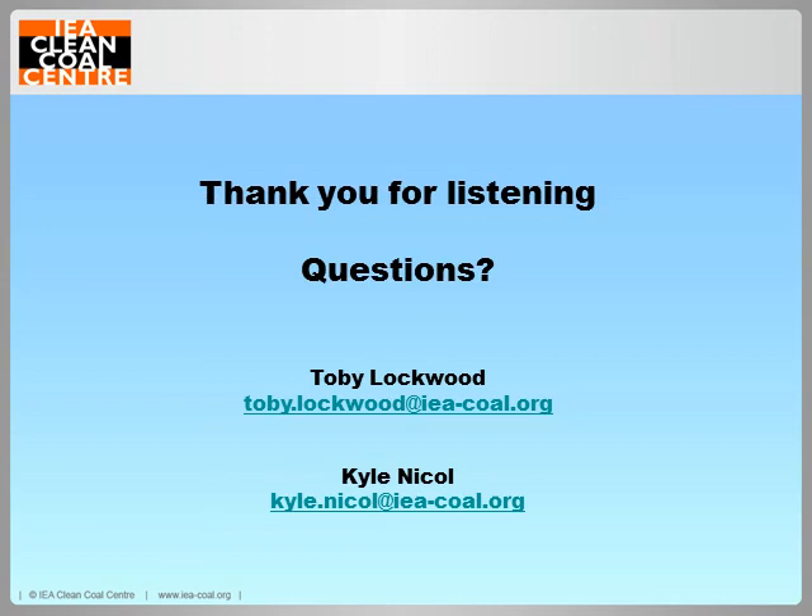Thank you for listening to the first IEA Clean Coal Centre webinar that is live in the Asia-Pacific region. We would appreciate it if you could rate this webinar via the rate button at the top of your screen and we will now answer any questions. The PowerPoint of this webinar will be available to download through our website immediately after the webinar.